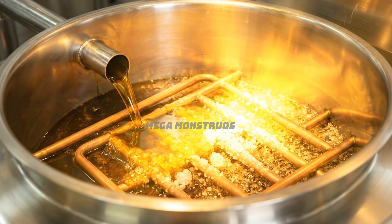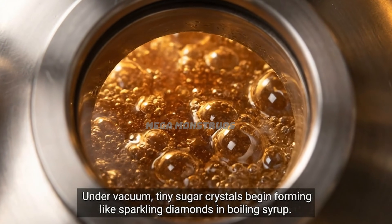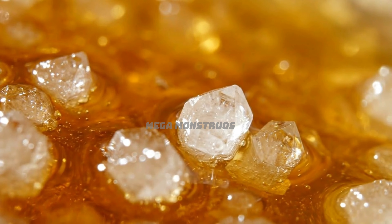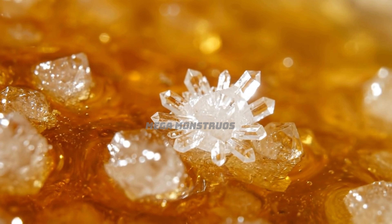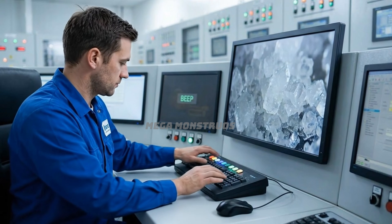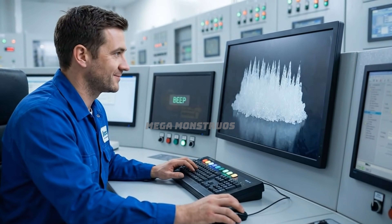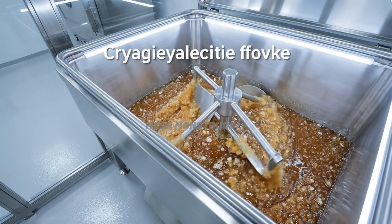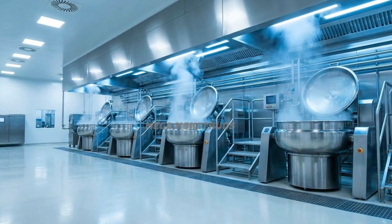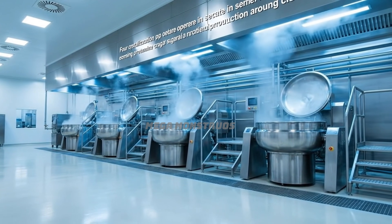Thick syrup enters vacuum pans, beginning the crystallization process into sugar. Under vacuum, tiny sugar crystals begin forming like sparkling diamonds in boiling syrup. Microscopic crystals grow into beautiful, uniform sugar grains sparkling in golden syrup. Operators monitor crystal growth through special cameras, adjusting parameters for uniform size. Slow rotating agitators ensure even distribution of growing crystals throughout the massecuite. Four crystallization pans operate in sequence, ensuring continuous sugar crystal production around the clock.